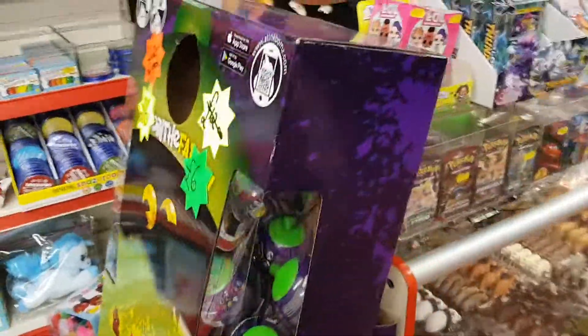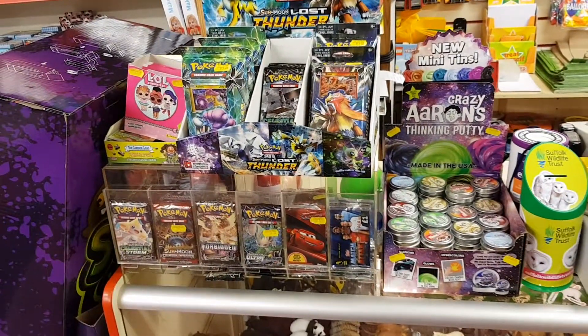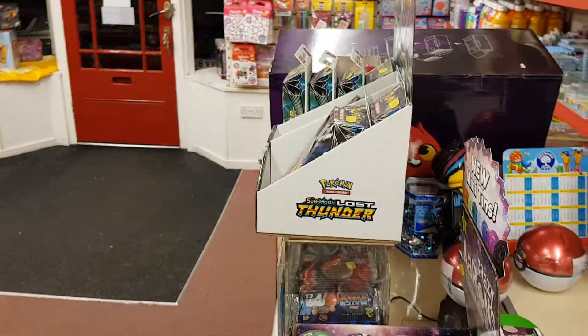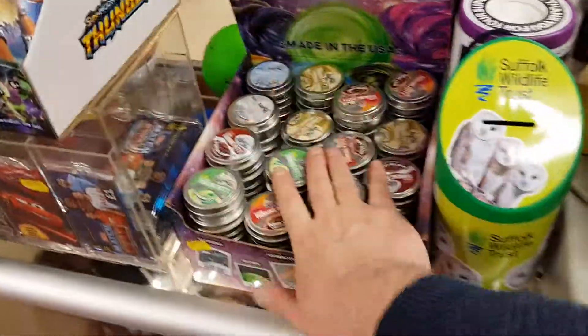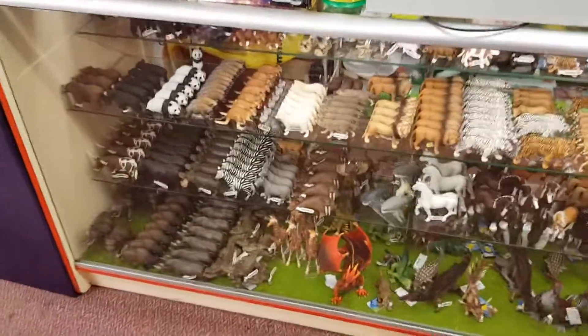We've halved the price on those down to six pounds. Pokemon has slowed a bit but I think they'll have a resurgence next month for the film coming out - the Pokemon movie. Is it February? Actually it's May - that's due out in May. We topped up on the three-pound Crazy Aaron putties - it's been a long day, it's Saturday.